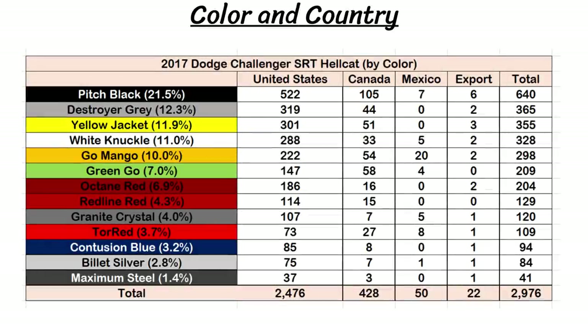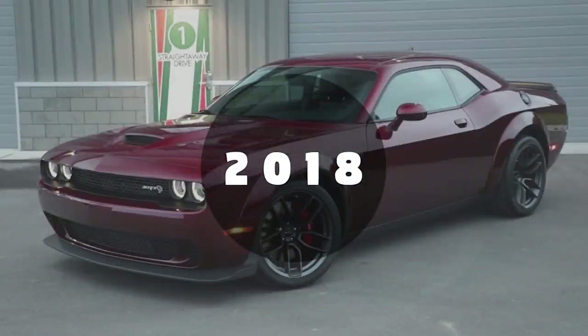Here's another chart showing which countries got all the various paint colors. The US numbers pretty well line up with the overall ones, but Canada got a lot of green go, go mango, and tor red compared to the total amount of Hellcats they received. Mexico also got a bunch of go mangoes, as 20 out of the 50 they received were in that color. The exported versions were in all types of colors but there were no red line red or green go shipped out.